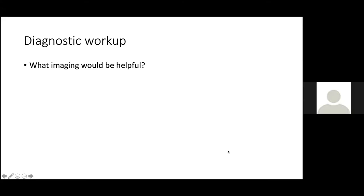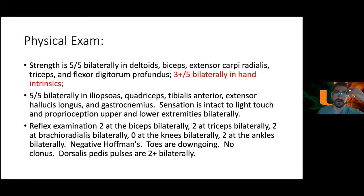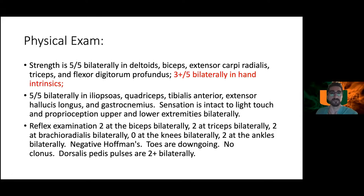To recap: we have a 28-year-old female with left upper extremity pain, numbness, and paresthesias going down into her left thumb. On physical exam she has some 3 to 3-plus out of five bilateral hand intrinsic weakness. What imaging would be helpful at this point?